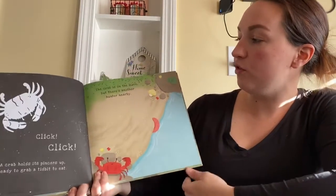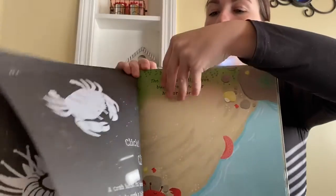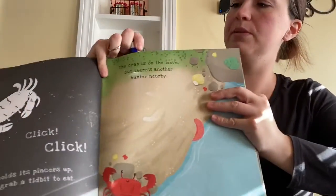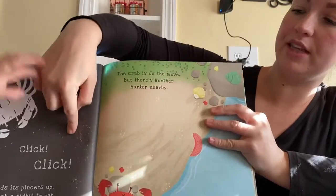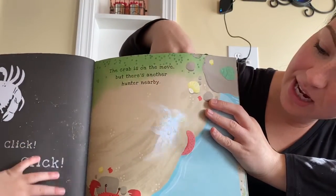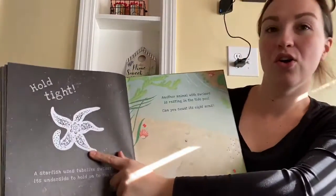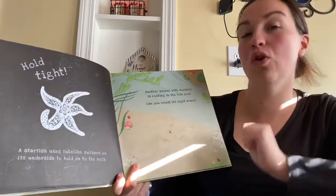The crab is on the move, but there's another hunter nearby. Who's hiding under this rock? Let's see. A starfish! Here he is. Hold tight — a starfish uses tube-like suckers on its underside to hold onto the rock.